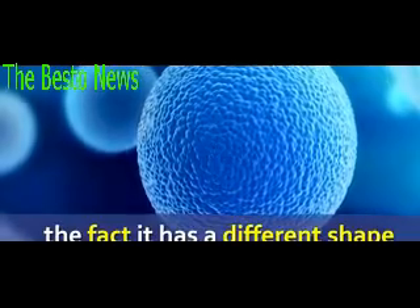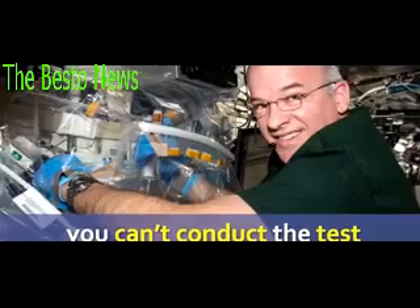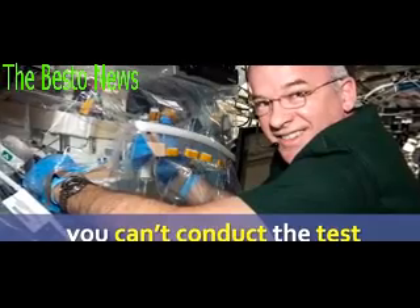So although it's the same material, just the fact that it has a different shape changes a lot of things. If you don't have the right shape, then you can't really conduct the test as accurately as you would like to.